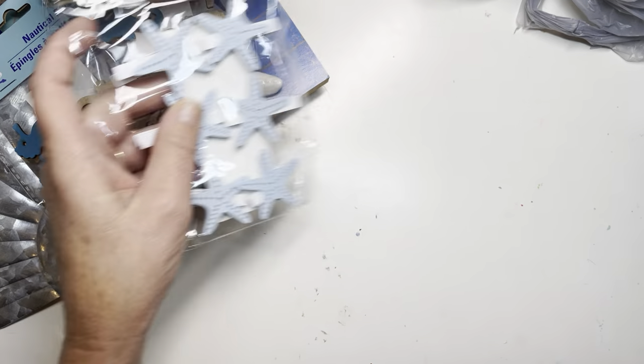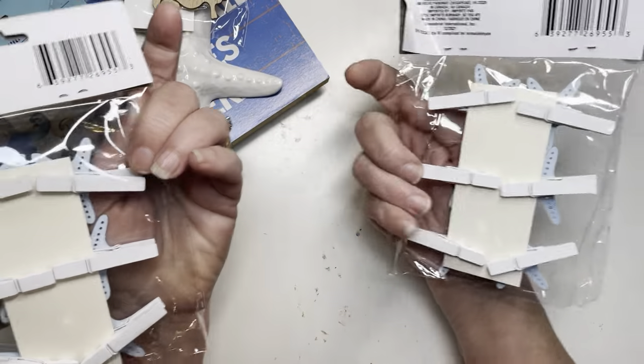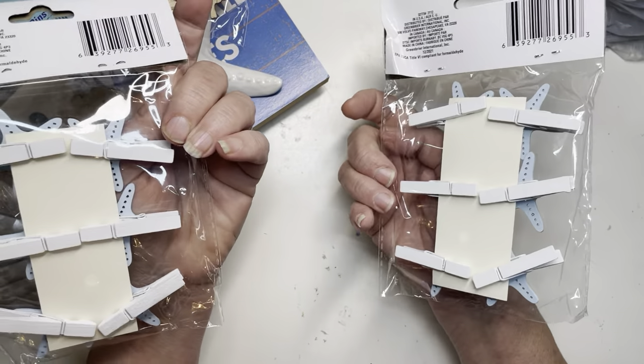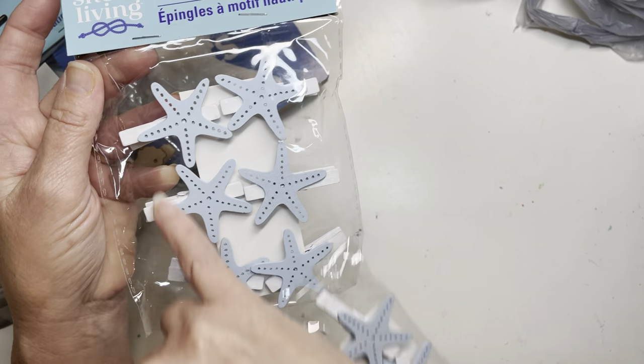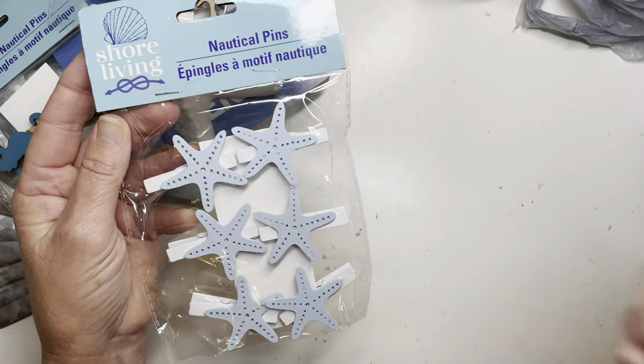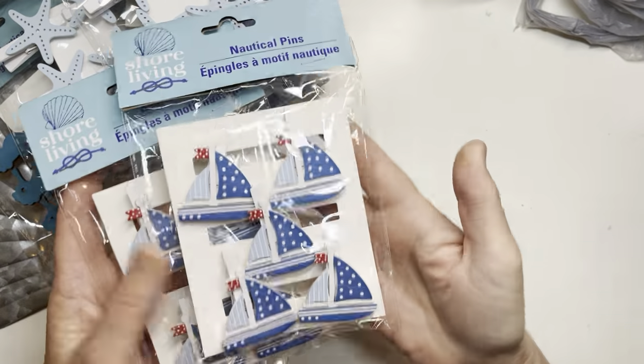I also got two of these — I picked up doubles because they're hard to come by. Super fun, and it's already painted. There are six of them in here. You can't beat it — a dollar twenty-five. I mean, honestly. And I also picked up the sailboats — super cute.